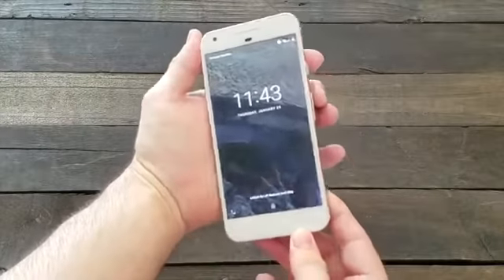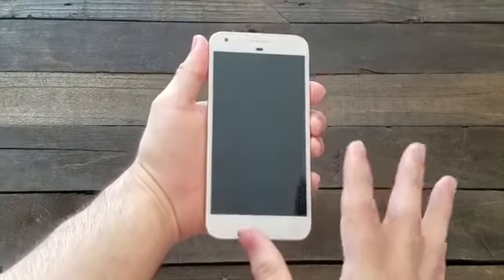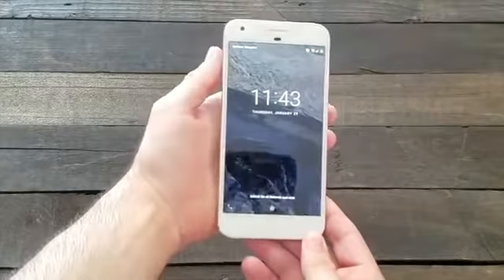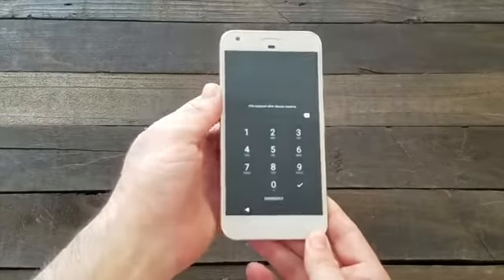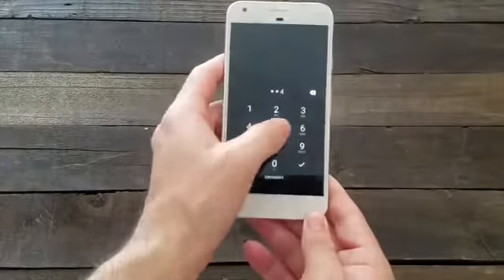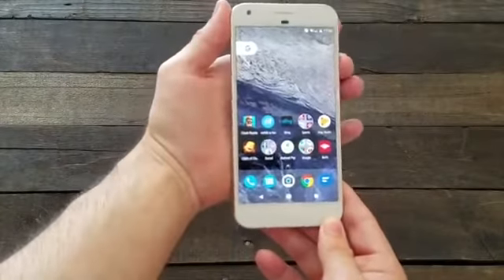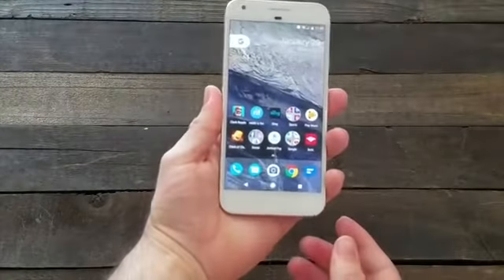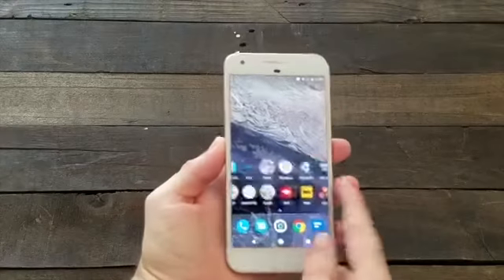One cool thing to show: when you unlock the screen, the lock screen kind of moves — a nice animation effect. Tapping the fingerprint scanner again, you can see the motion and the shifting. It's just a nice visual effect on the display.